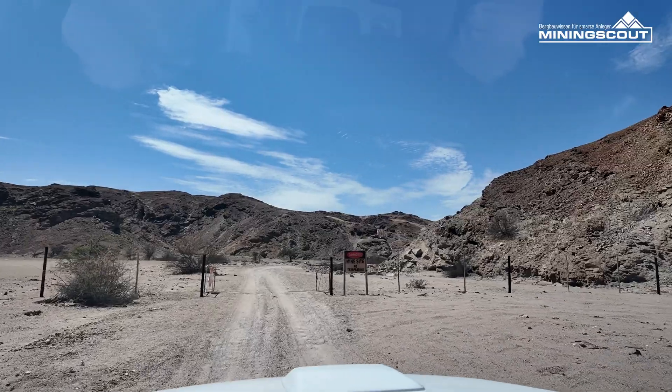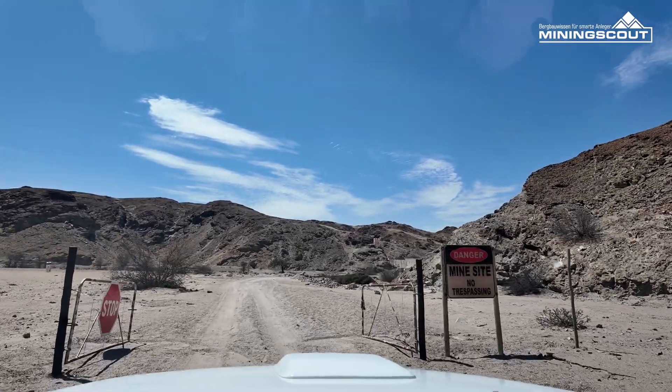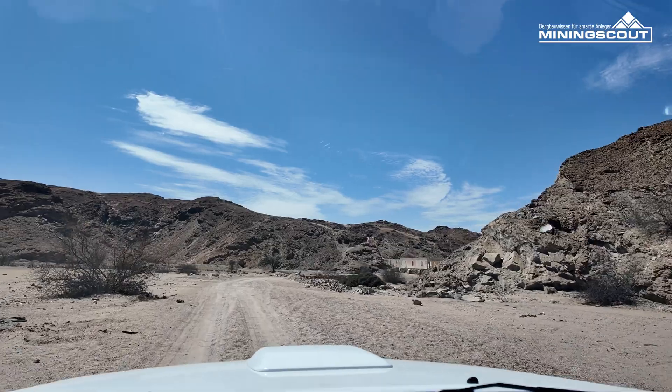We're entering the Can Mine area. The Can Mine is actually an old copper mine.